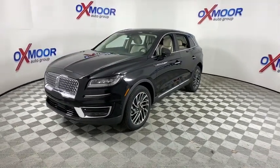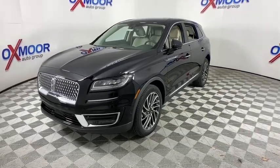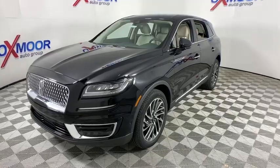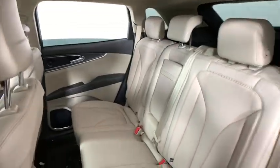Power liftgate, traction control, power passenger seat, navigation system, dual airbags, leather-wrapped steering wheel, power steering, four-wheel disc brakes, center armrest, active suspension system.